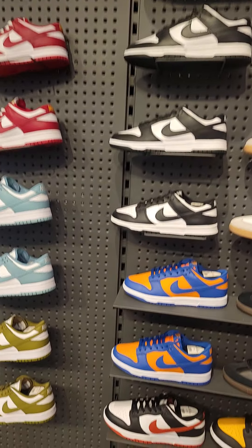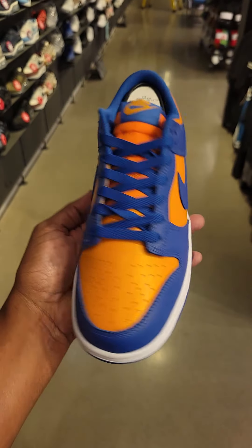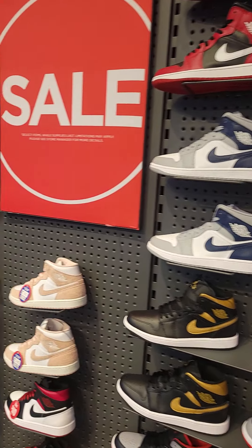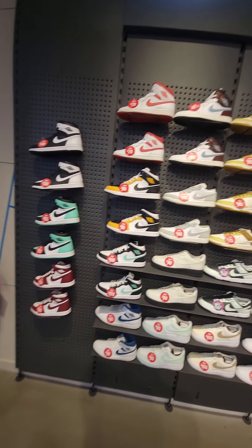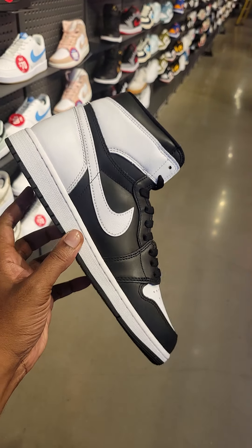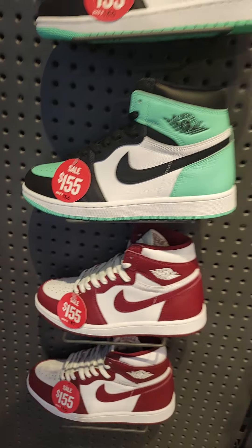They got Dunks over here too, Dunk Lows, Blazers — even got the New York Knicks colorway, definitely fire. More colorways on Dunks that you've probably seen in your locations. Then we got some Jordans on sale — very solid selection of mids and Retro Ones. We got the Panda colorway for $130, definitely not a bad color combination. White and black, can't go wrong. Green Glow at $155, and the maroons also at $155.